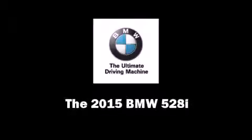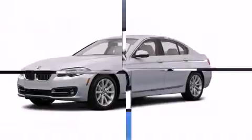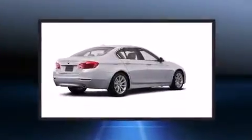Climb inside the 2015 BMW 528i. This four-door, five-passenger sedan will allow you to take command of the road with confidence.